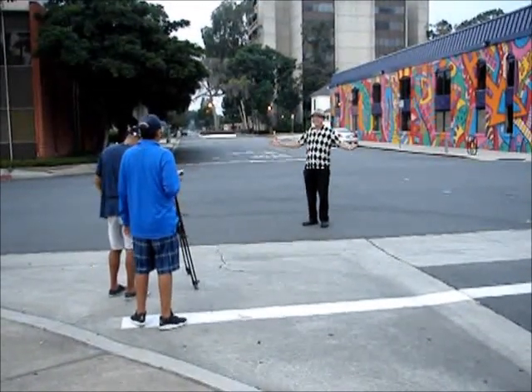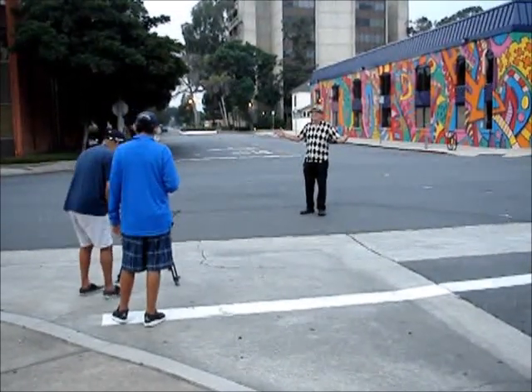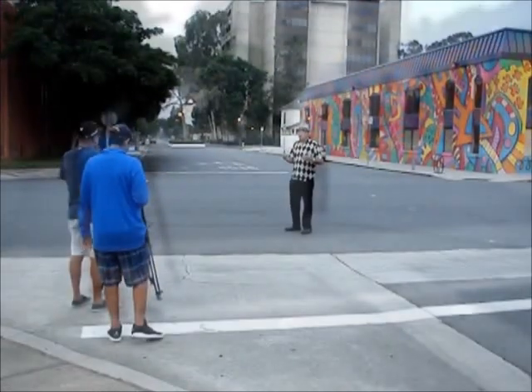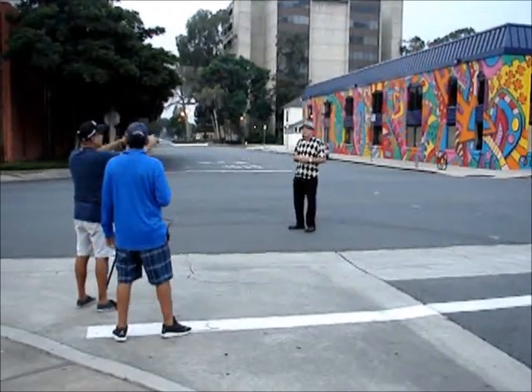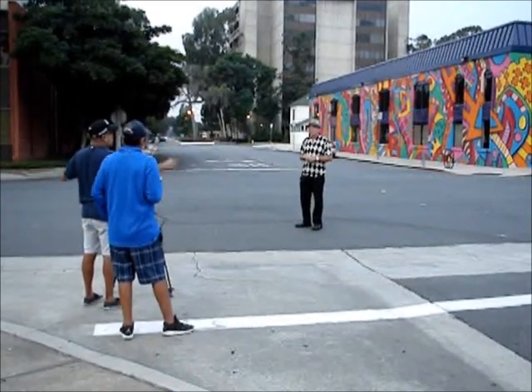Welcome to Pomona, beautiful downtown Pomona. Tell me the story, the back story, the narrative of this beautiful thing.